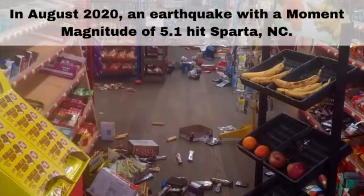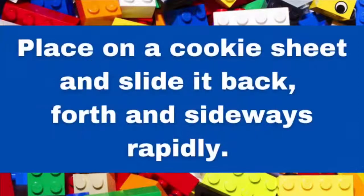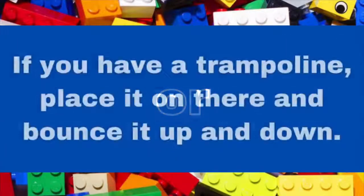In August last year, an earthquake struck North Carolina with a magnitude of 5.1. Now, how can you recreate an earthquake to test your creations? Place it on a cookie sheet and slide it back and forth and sideways rapidly. Or, if you have a trampoline, place it on there and bounce it around.